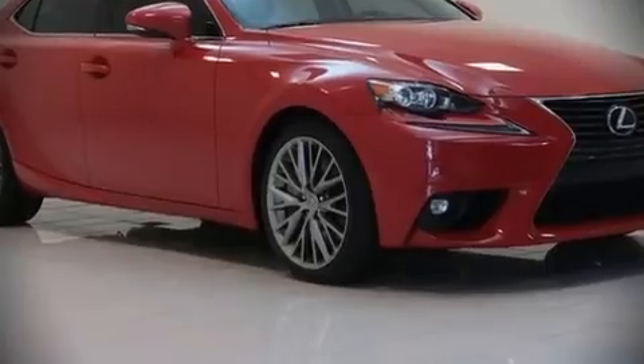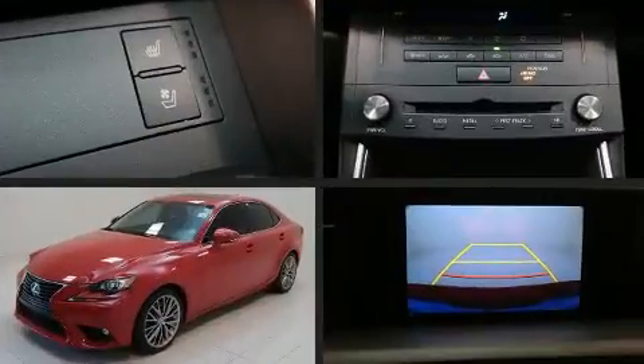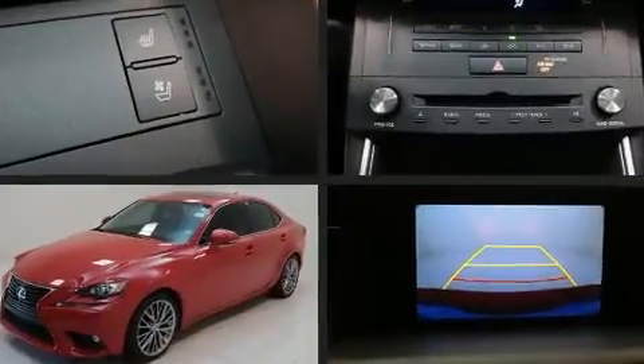Get excited about the 2016 Lexus IS 200T. This four-door, five-passenger sedan has just over 80,000 miles.